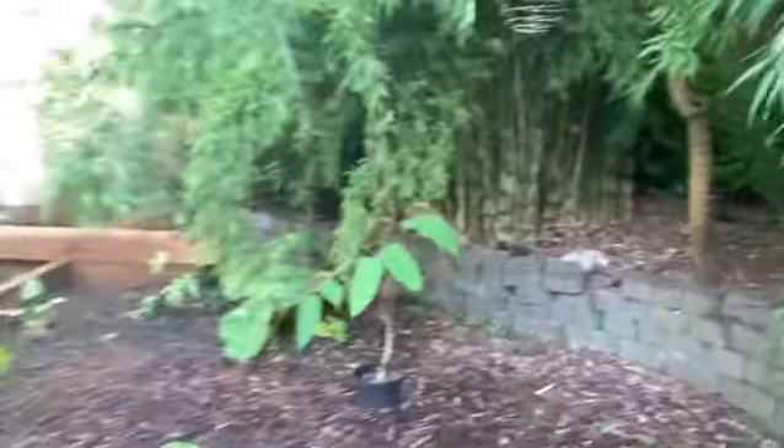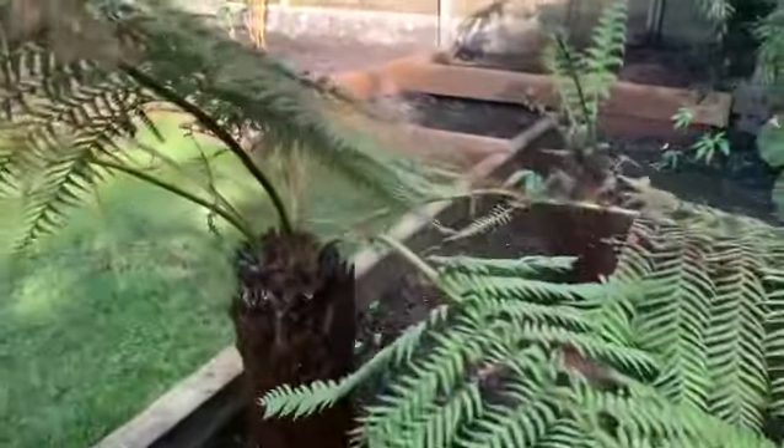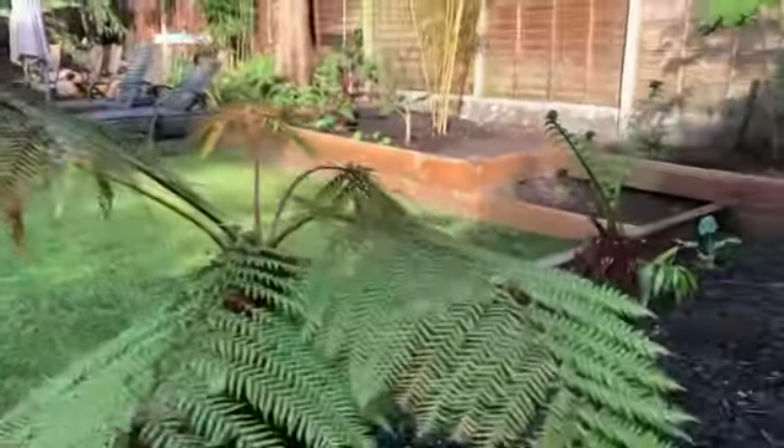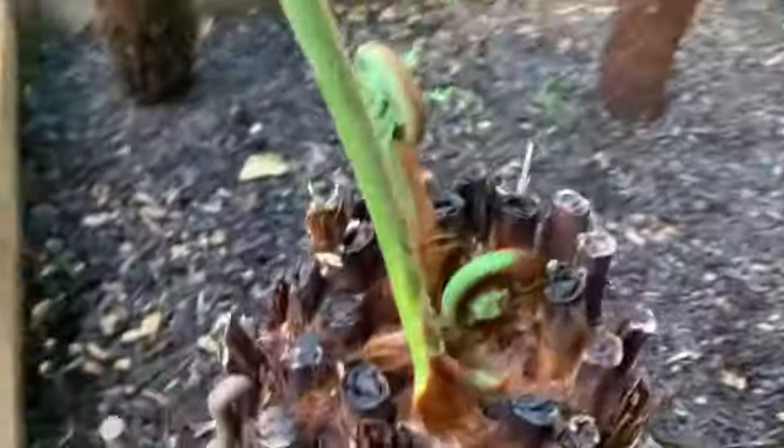Just recently put three tree ferns in. This one on the end has got some new fronds on it inside the crown, but the old fronds are still on it from where it was kept over winter, and these two are now on the way.